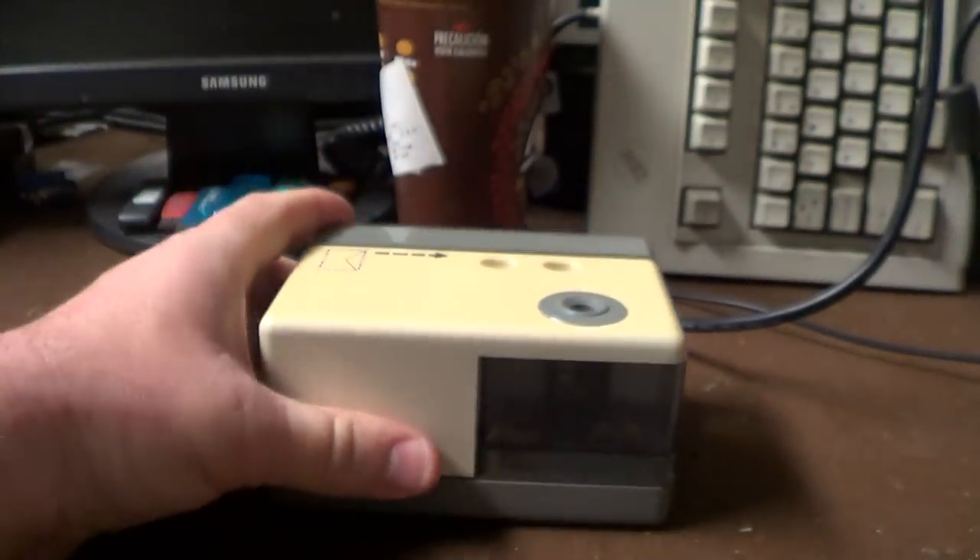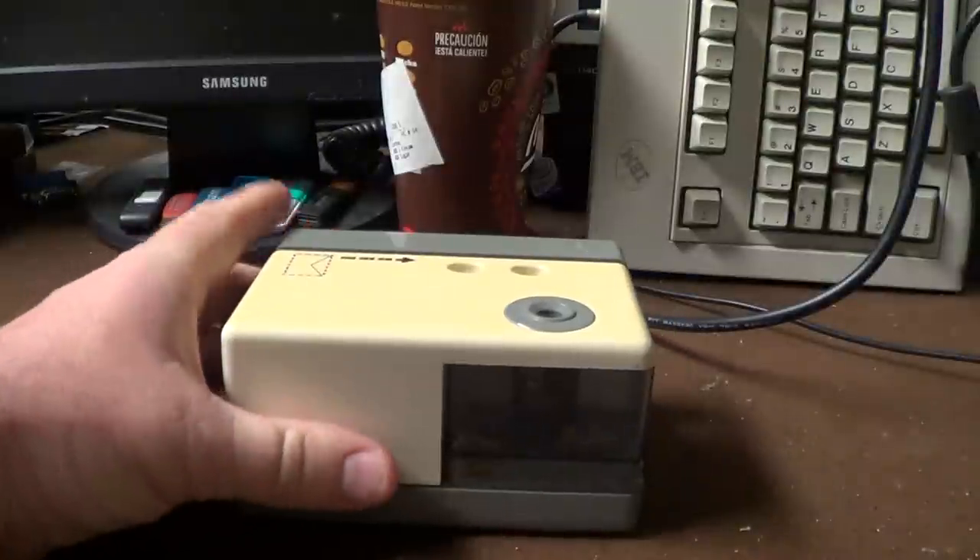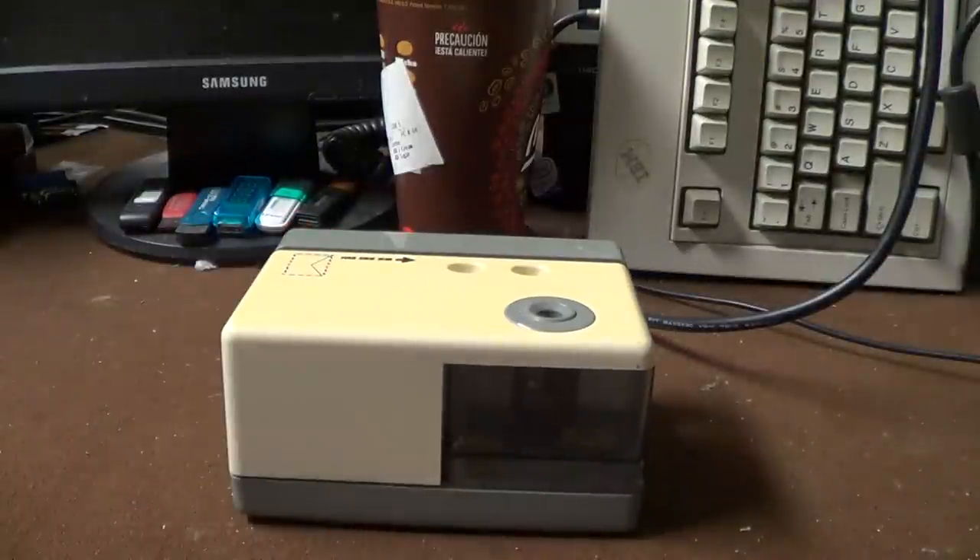This unit had been the victim of corroded batteries. Luckily they hadn't gone too terribly far, and after a little bit of fiddling around I can say that it is at least in suitable condition for a demonstration. But before I go ahead and give you a demonstration, let's take a look at some of the things that are going on here.